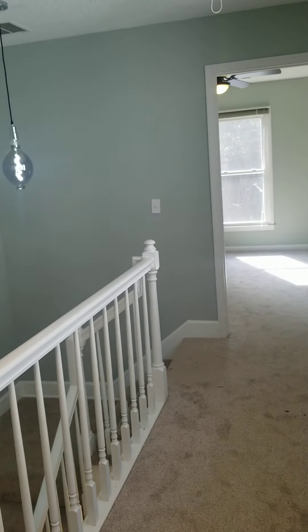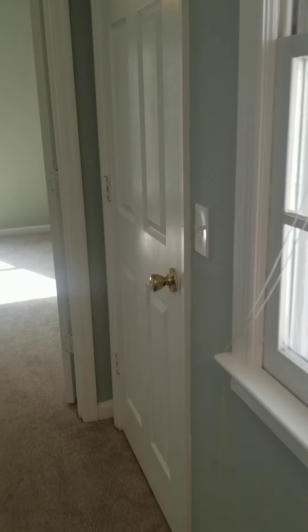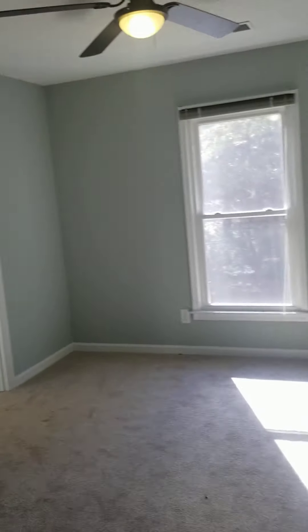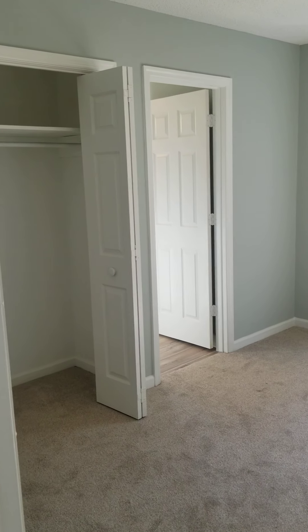So you've got two closets here — they're not walk-in — and then it takes you into the next bedroom. Upstairs you only have two bedrooms and both of them connect with the bathrooms. It's a little bit different floor plan. Alright, I'm gonna get this video loaded and sent over to you now.